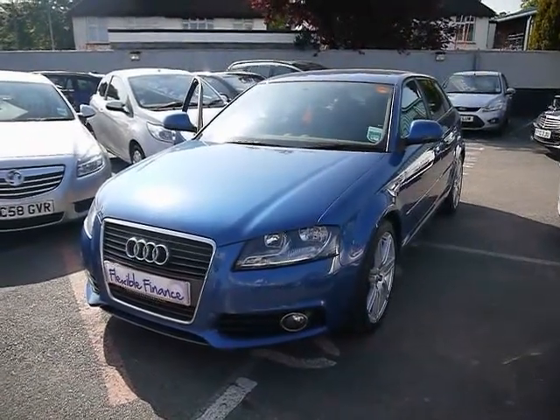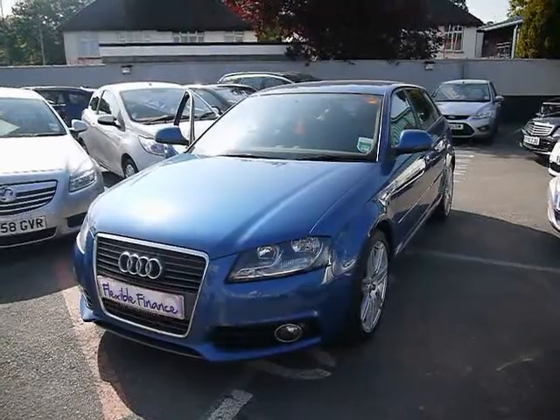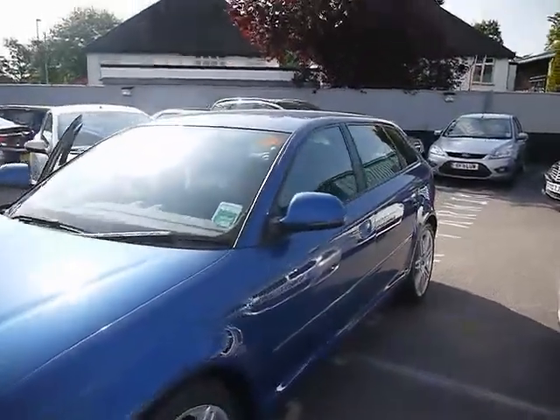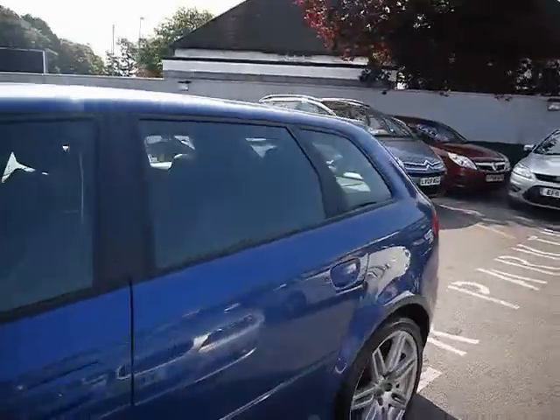Welcome to Imperial Cars. We have a 2010 Audi A3 S Line Sportback 1.6 TDI. We're going to take you for a quick tour around the car to highlight some features and to give you a good idea of the condition as well.